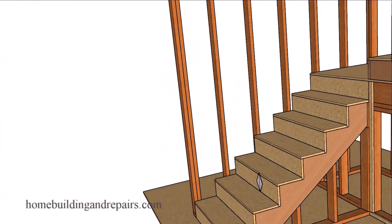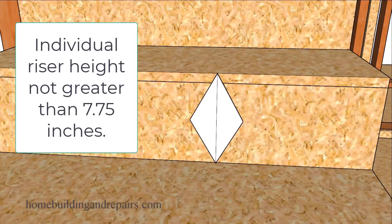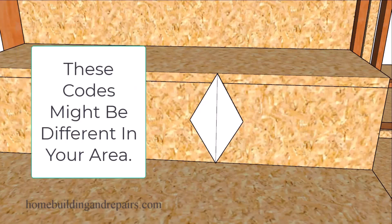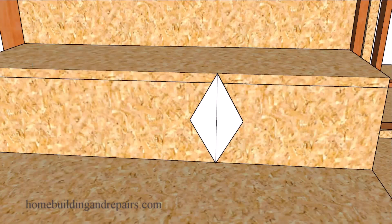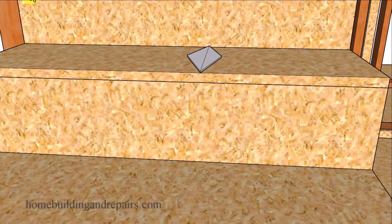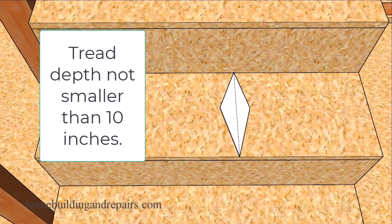Next up will be the individual vertical rise — that will be a maximum. It cannot be larger than seven and three-quarters of an inch. I would strongly suggest that you check with your local building authorities and building departments, because they might not be using the codes from the 2021 International Building Code book. Next up, the minimum tread depth will be 10 inches.